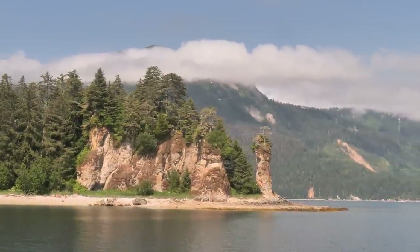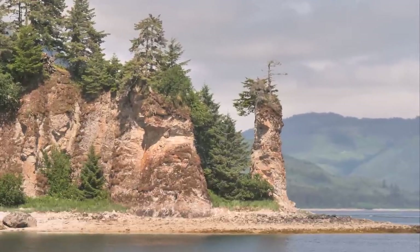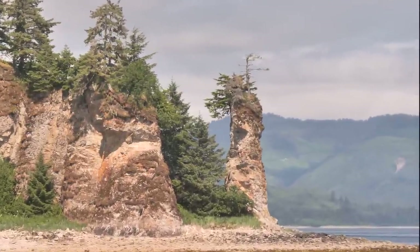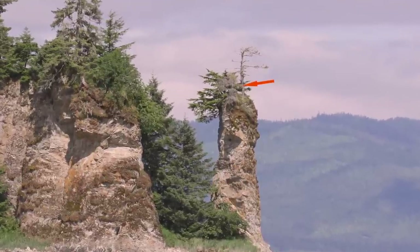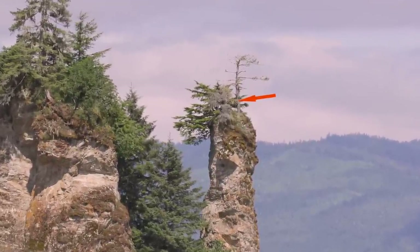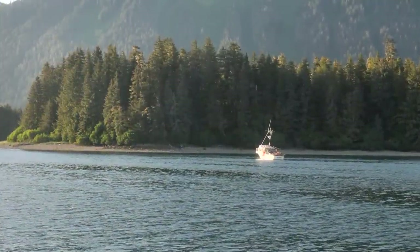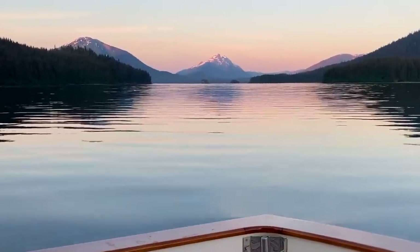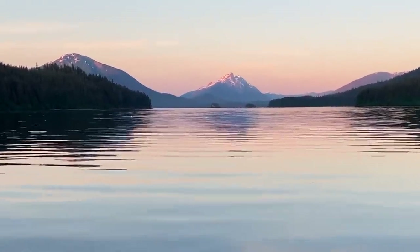This island plays host to well-named Chimney Rock — the perfect, secure location for a hard-to-spot eagle's nest. Tonight, we share our anchorage with a fishing boat. The distant peaks reflect the glow of the setting sun.